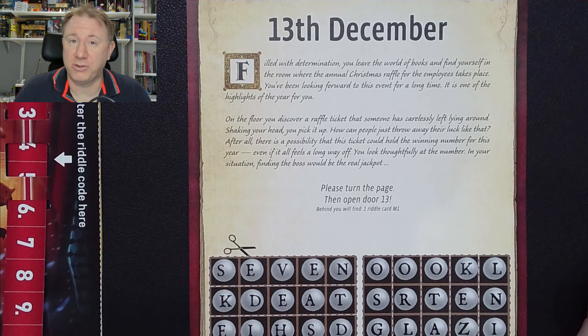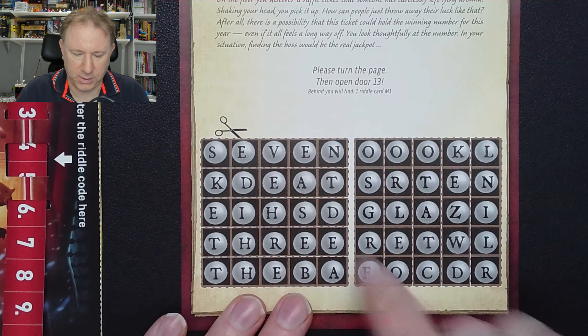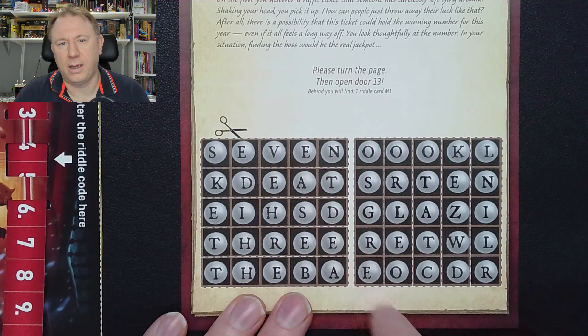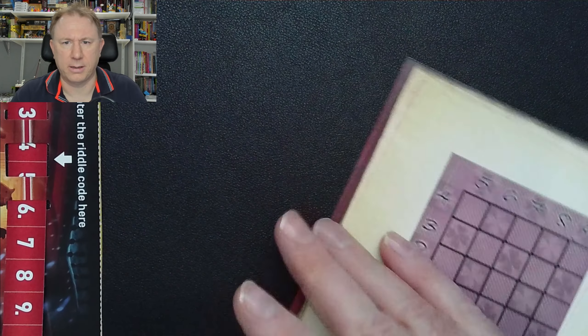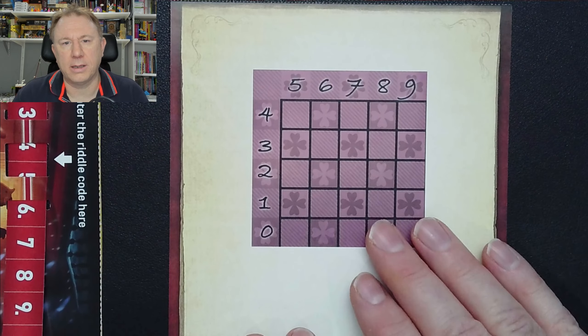Turn the page and open door 13, behind which you find a riddle card. But also, there are ten strips to cut out here. The first one reads seven across, and this one reads three across.